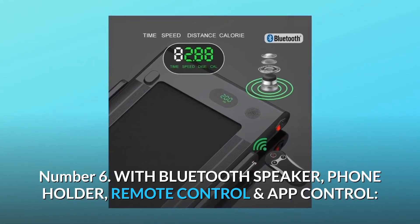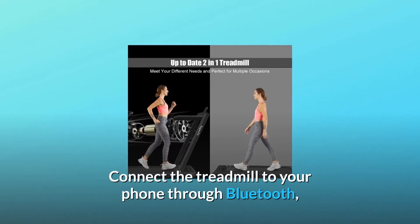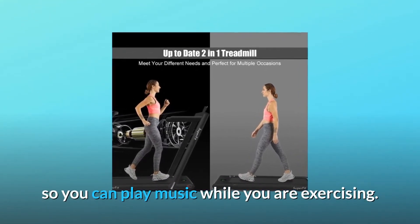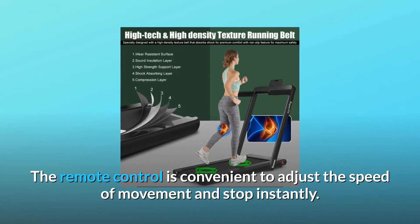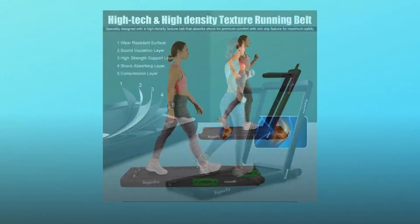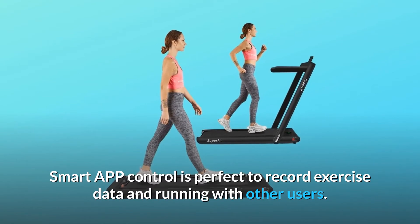Number 6: With Bluetooth speaker, phone holder, remote control and app control. Connect the treadmill to your phone through Bluetooth so you can play music while you are exercising. You can also use the phone holder to watch videos or chat with friends. The remote control is convenient to adjust the speed of movement and stop instantly. Smart app control is perfect to record exercise data and run with other users.